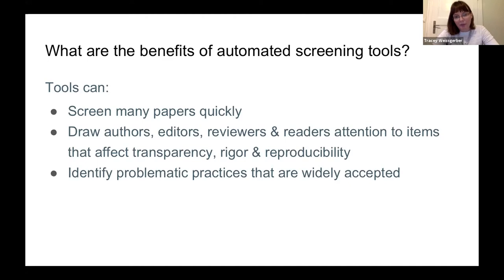The tools draw authors, editors, readers, and reviewers' attention to things that can affect transparency, rigor, or reproducibility, and other aspects of good scientific practice. They can identify problematic practices, particularly those widely accepted as normal within certain fields. Poor reporting practices and a lack of transparency are fairly common, and if you wait for reviewers to flag these, you may wait a long time because reviewers are unlikely to ask for changes to standard field practices.